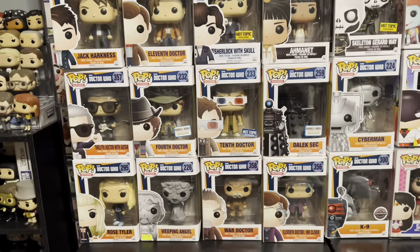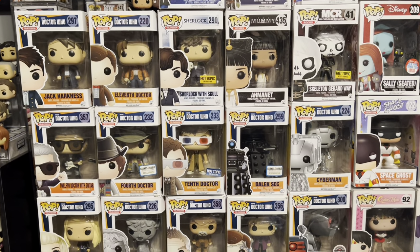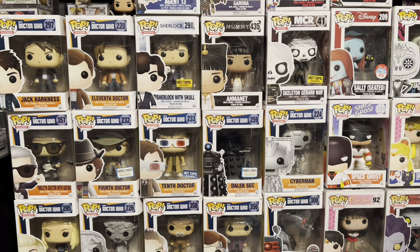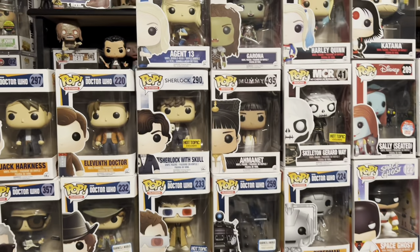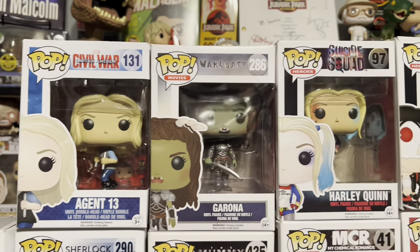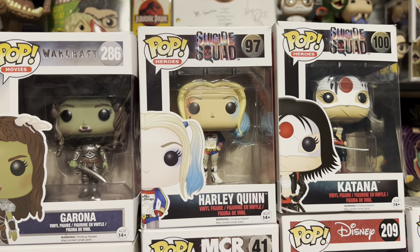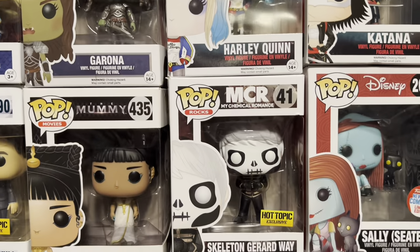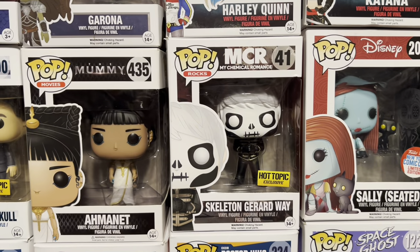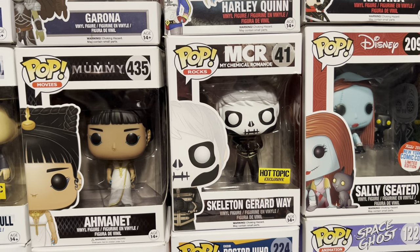This is just an awesome lot, and I know some of these have some pretty decent value — they come in at like 30, 40, 50 bucks. That is Captain America Civil War, Harley Quinn — everyone knows Harley Quinn, so that's always a solid buy — and Skeleton Gerard Way, which we actually just sold at our last show, and now we got another one here from My Chemical Romance, the Hot Topic exclusive.